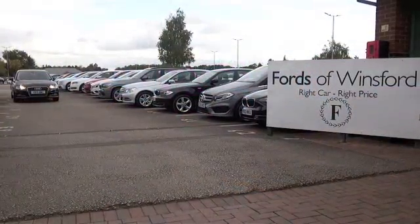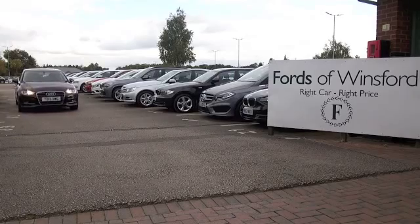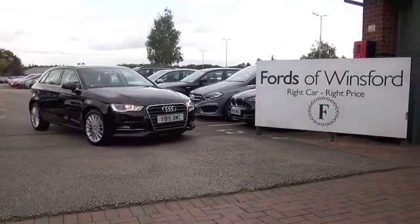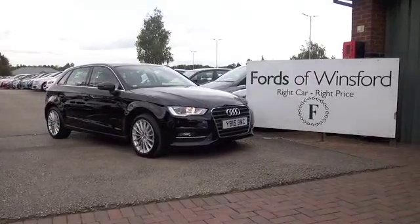If you'd like to find out a little bit more, why not call our call centre — they can answer any questions. Bring your licence with you and have a test drive. Come and discover this great car for yourself at Fords of Winsford.